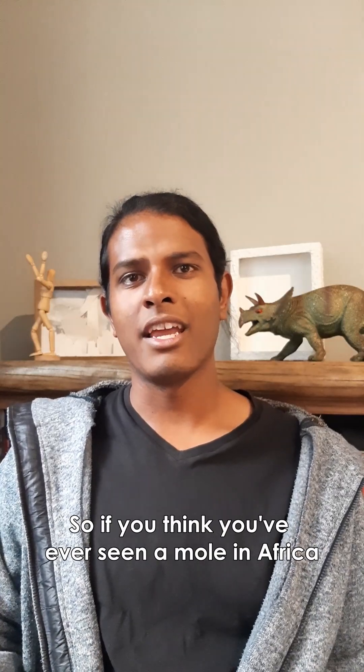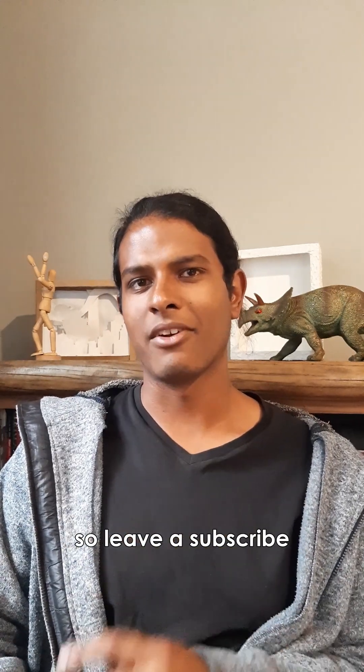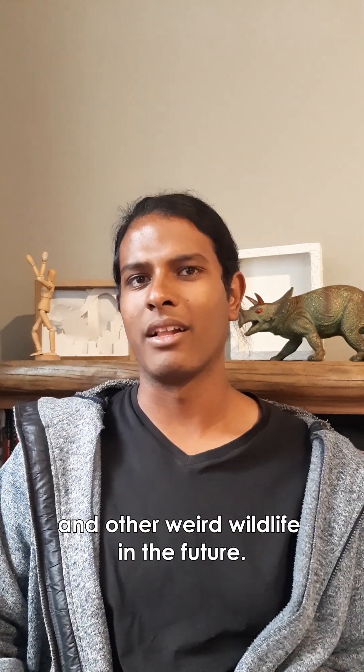So if you think you've ever seen a mole in Africa, it might have just been a golden mole, or a mole rat. I don't have time to talk about those today, so leave a subscribe and we can learn about them and other weird wildlife in the future.